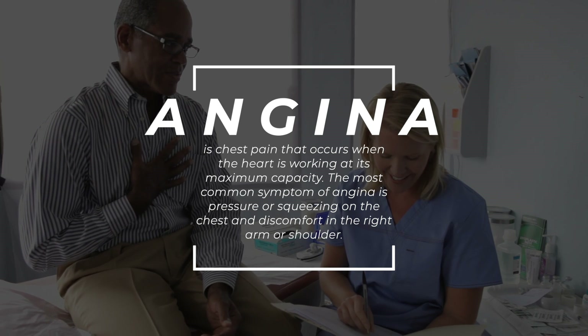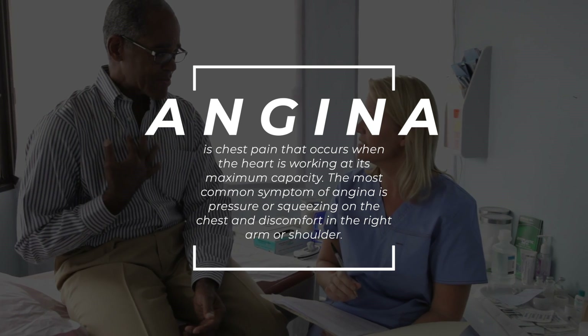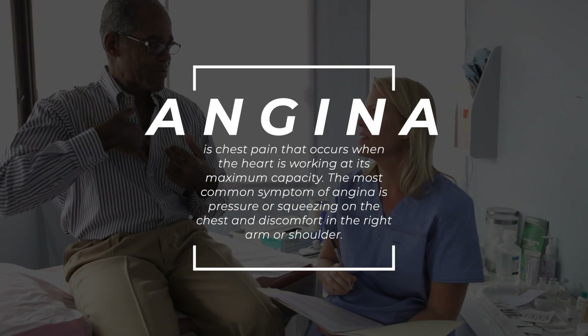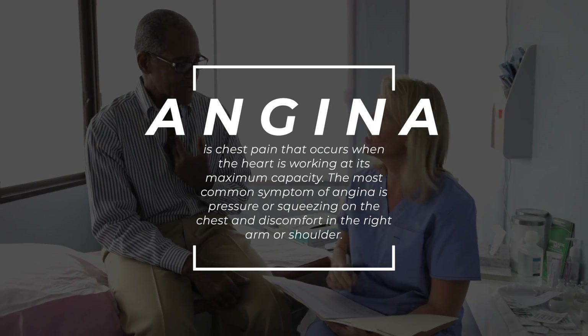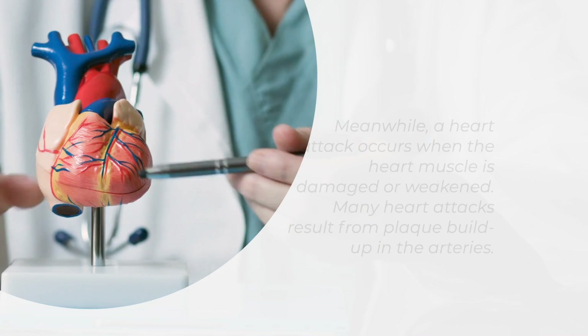Angina is chest pain that occurs when the heart is working at its maximum capacity. The most common symptom of angina is pressure or squeezing on the chest and discomfort in the right arm or shoulder.